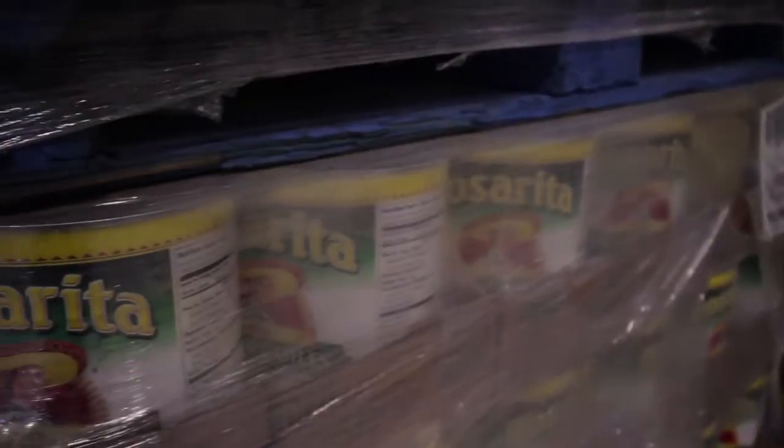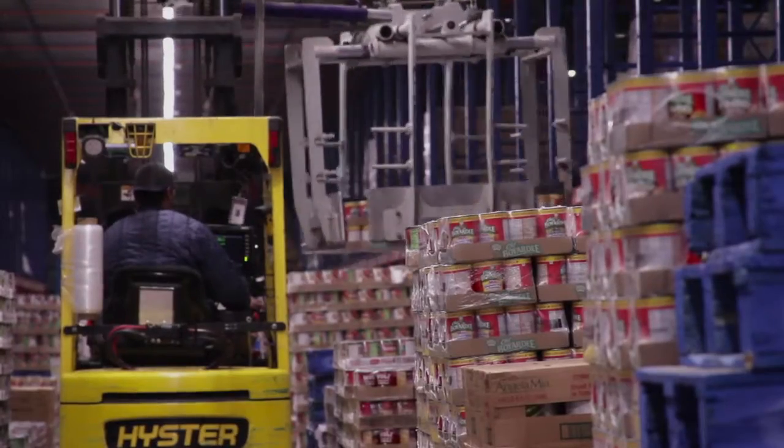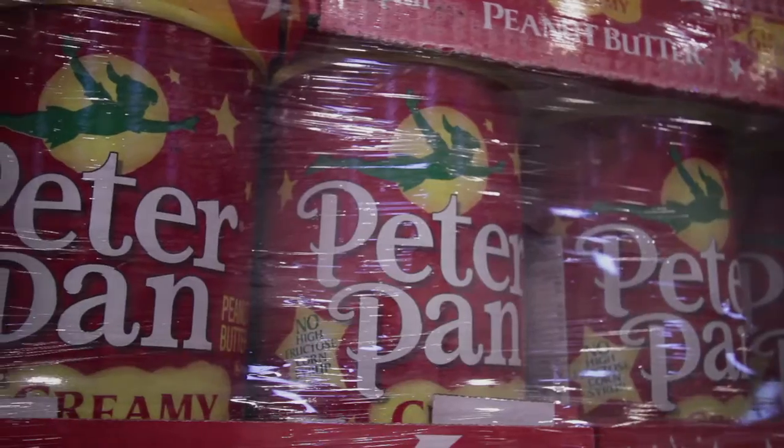Our mission to make food that people love is important to ConAgra Foods in many ways, and the distribution center allows us to stay cost competitive and allow us to distribute food at a price that people can afford.